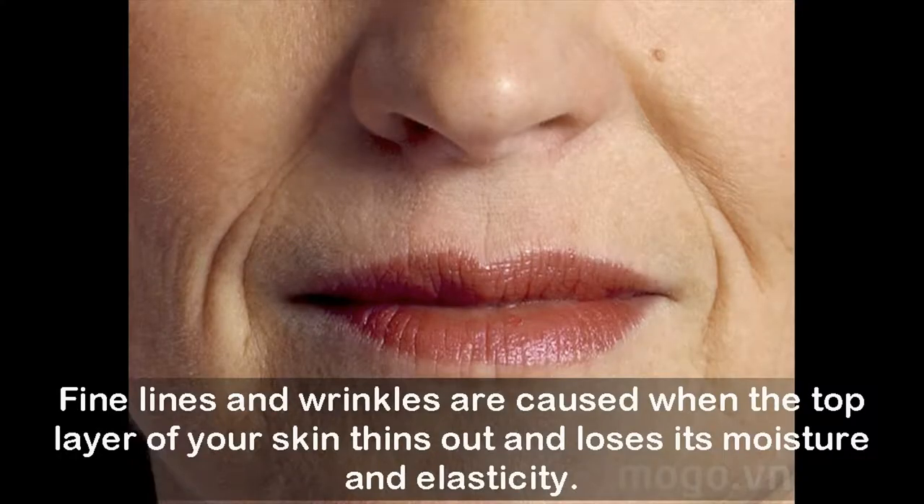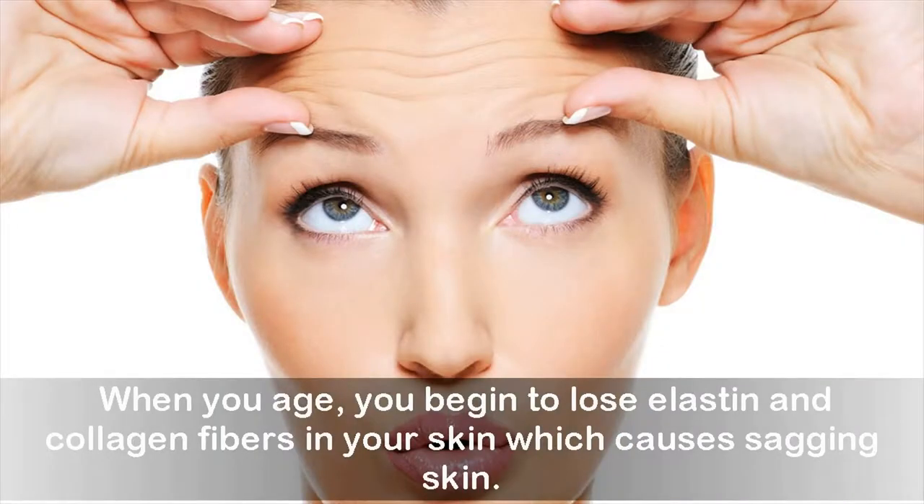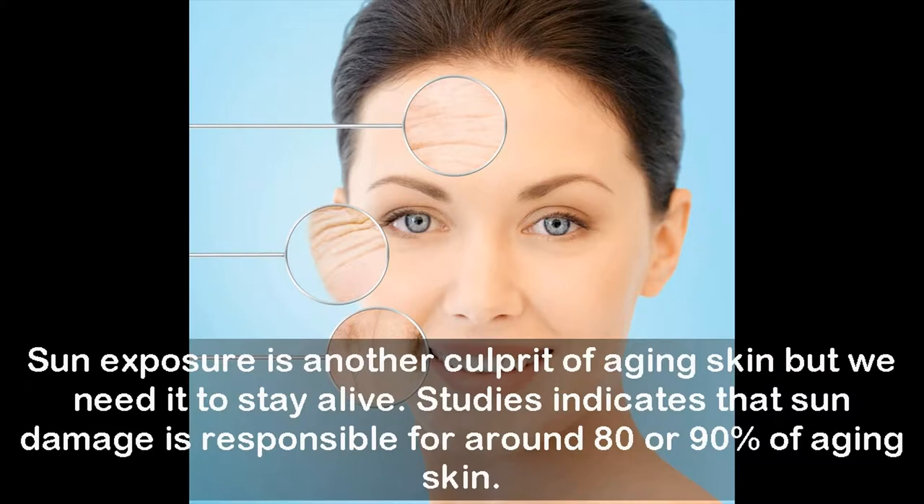When you age, you begin to lose elastin and collagen fibers in your skin, which causes sagging skin. Sun exposure is another culprit of aging skin, but we need it to stay alive. Studies indicate that sun damage is responsible for around eighty to ninety percent of aging skin.